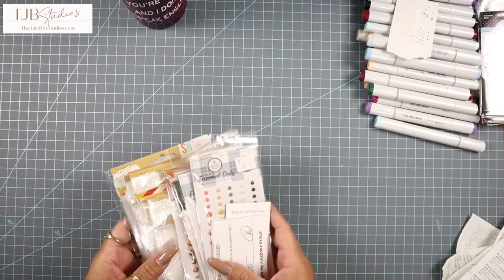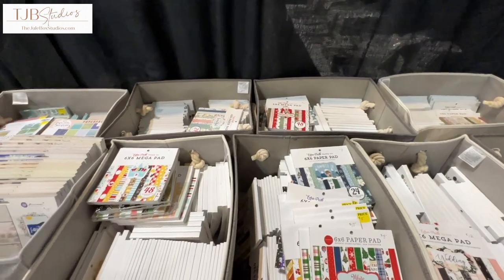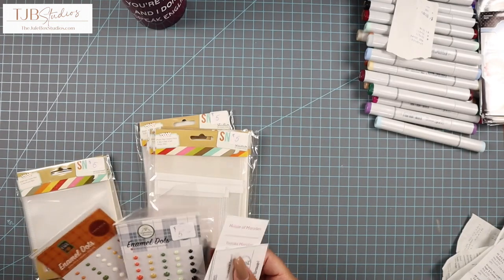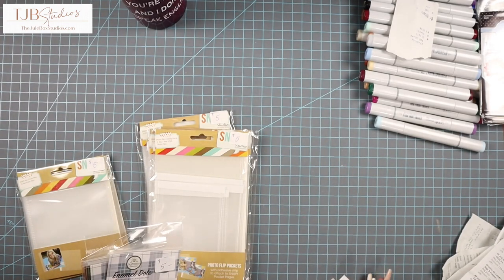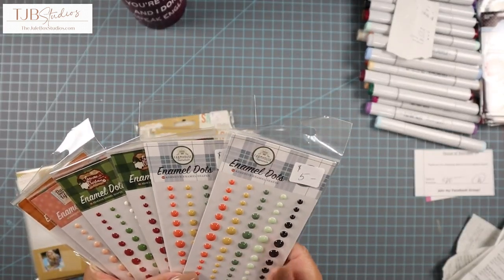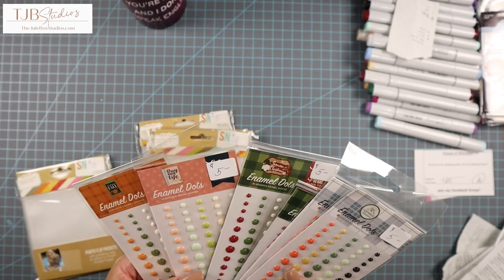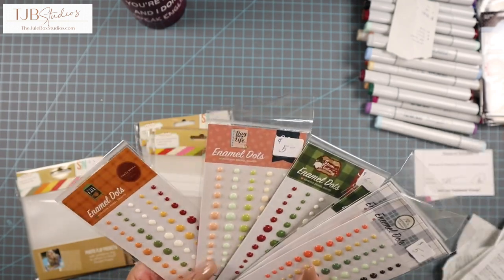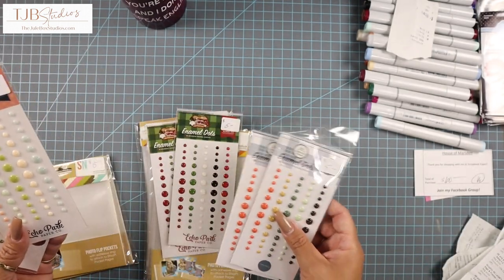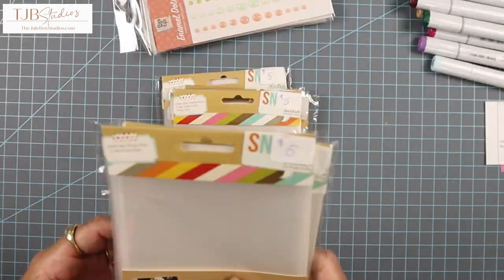There was a lady selling a bunch of Echo Park, Doodlebug, and little packs of things from Simple Stories. She had a lot of boxes — I think I spent about $60 in her booth. I got a bunch of enamel dots, just random colors. I wasn't even looking at the theme — some are Christmas, day in life, and fall — but I was just looking at the colors. Apparently I got two of these, two of these, and then two different ones that are very pastel.